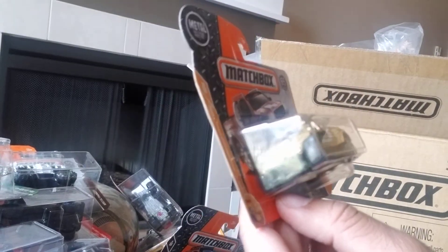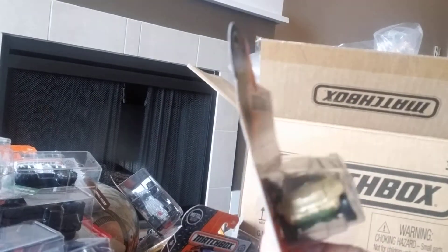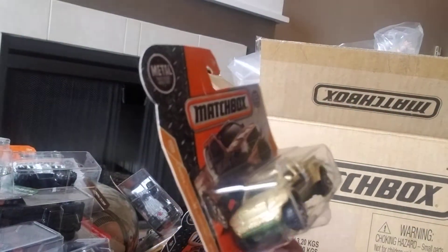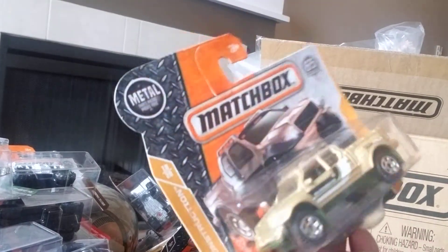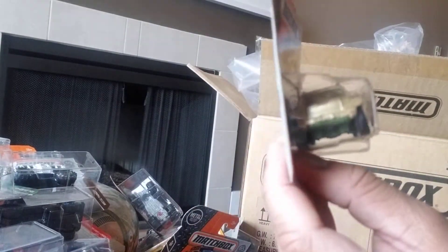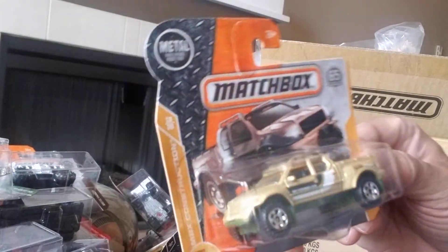Next we have the Badlander — it's part of the Matchbox Construction series, number 18 of 25. It's a goldish color and it says MBX Explorer Club on the side. I don't love it — it's got a yellow or amber colored window and there's something in the back I'm not sure about. I think it's a 6 out of 10. It's number 114 of 125 and 18 of 20 at the front.